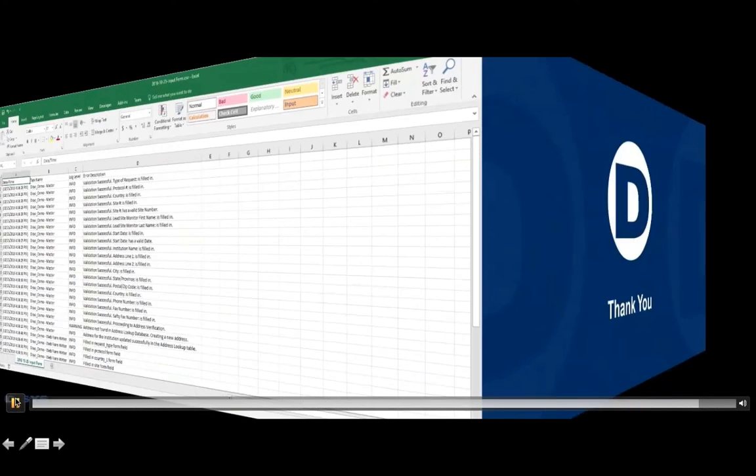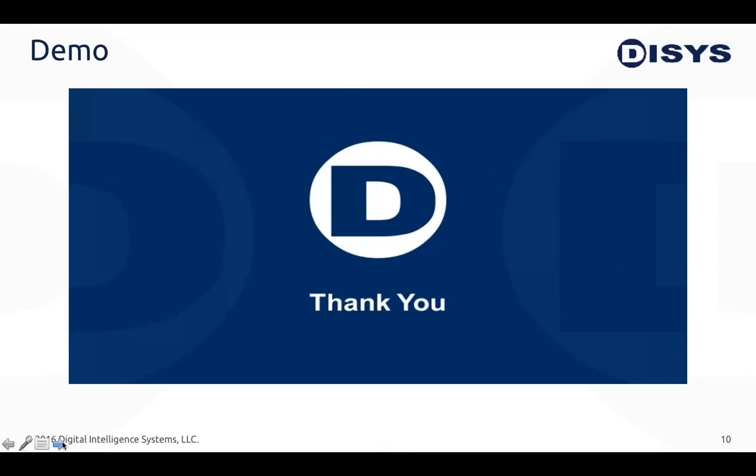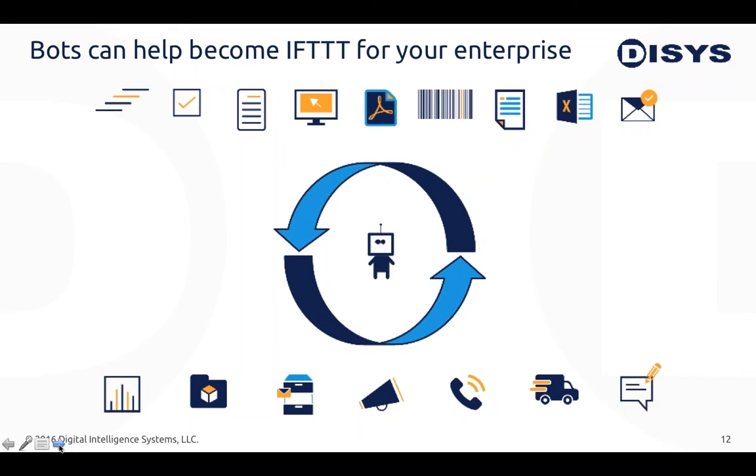Hopefully that gives you a better idea of what RPA is about. Please feel free to reach out after the webinar if you want to see more demos and hear about use cases we've actually done. For those unfamiliar with IFTTT — 'if this, then that' — bots can really become the IFTTT for your enterprise. As long as it's rule-based, the bot will connect multiple applications and multiple types of media — PDFs, text, emails — and based on different business rules, provide data processing throughout your organization.